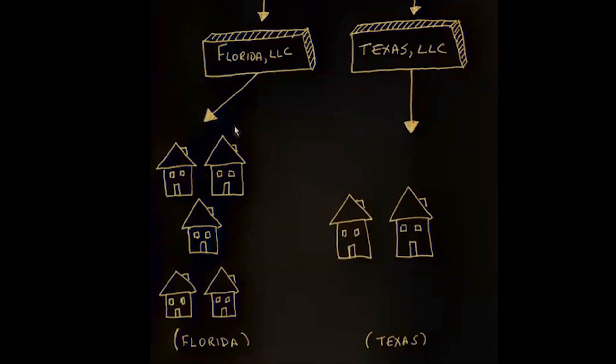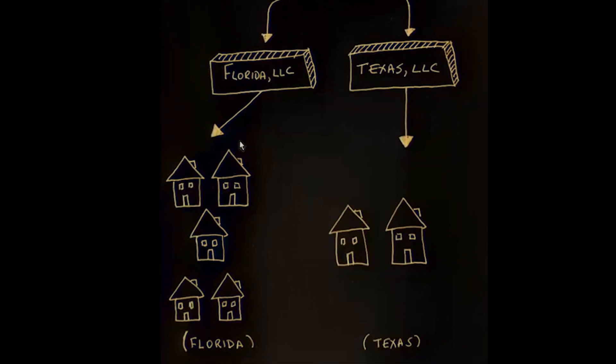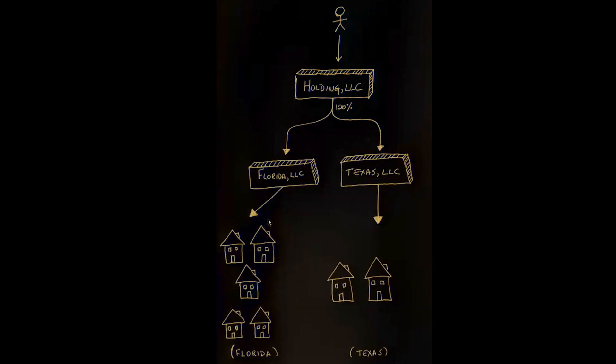Now for the ownership of these LLCs, I would definitely not have these in your individual name, especially if you live in California, which is probably the worst asset protection state in the country. These two property LLCs would be owned 100% by another LLC that you own that conducts absolutely no business — it literally just sits there holding the ownership interest in the Florida LLC and the Texas LLC. These are typically referred to as holding companies, and are set up in the state that has the best asset protection laws — typically Wyoming, Nevada, or Delaware, which is probably why you've heard those three states mentioned before.